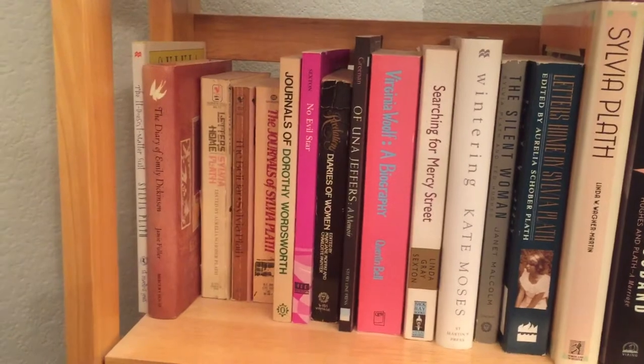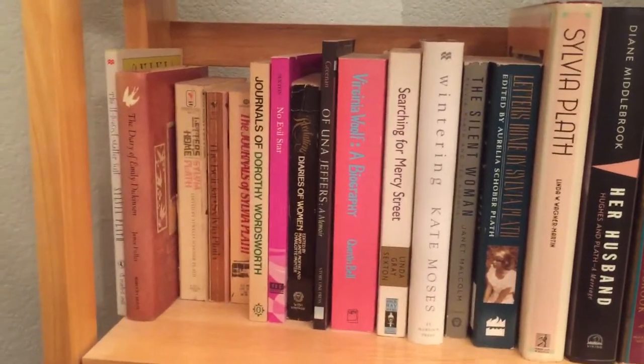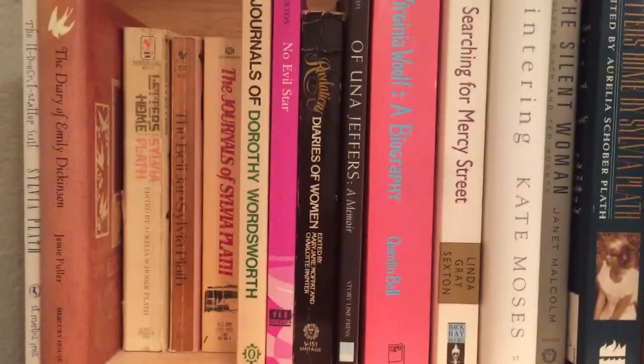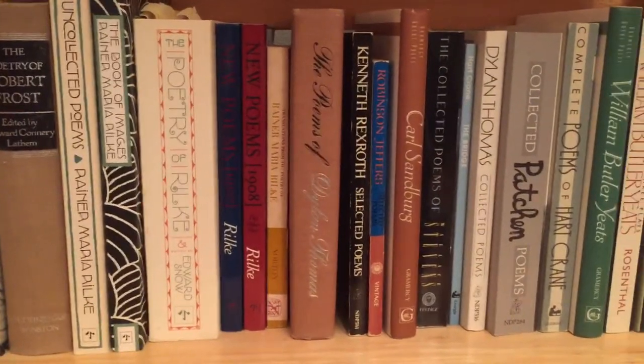Emily Dickinson was my first. I bought that diary of Emily Dickinson that you see right there — I bought that senior in high school, I paid full price for it. I think I got that at a Walden's bookstore; I don't even know if they have them anymore.